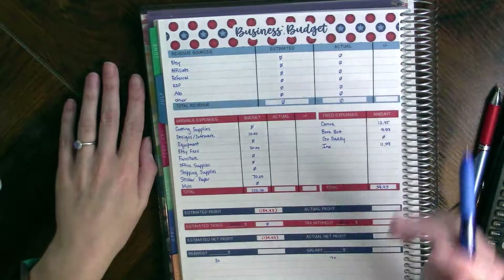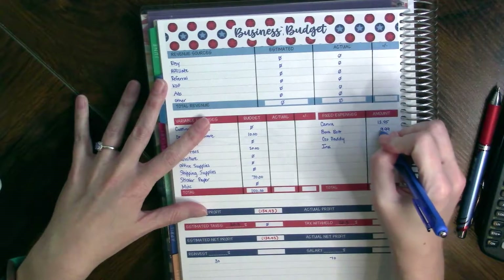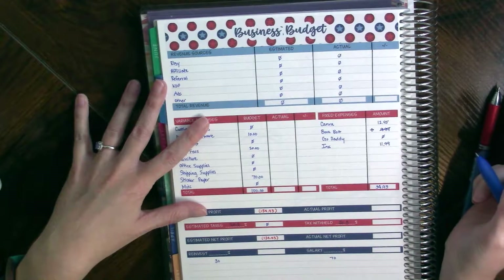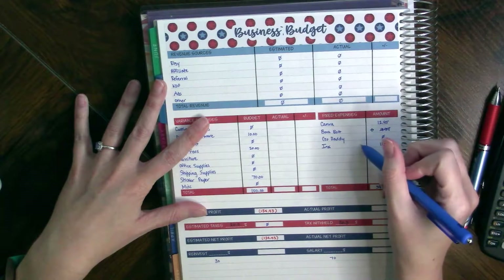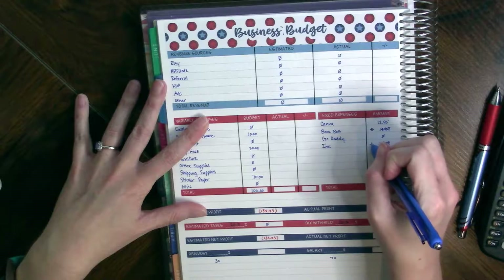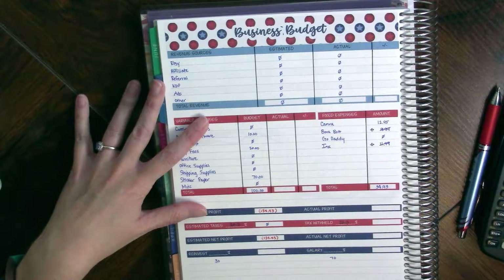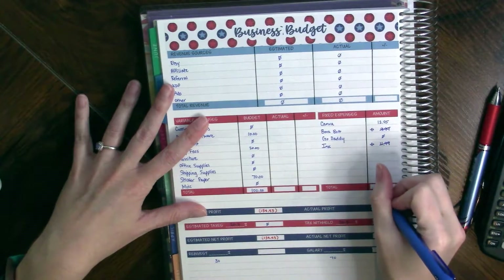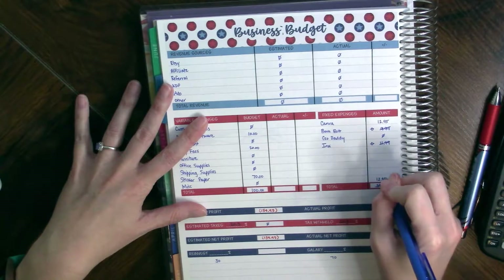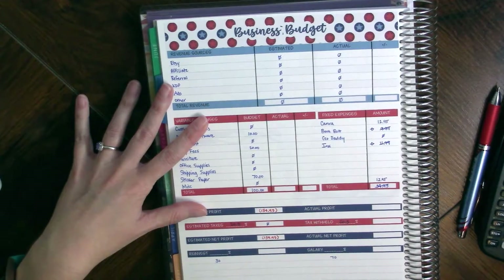I did cancel Book Bolt, so I'm going to mark through that and put a zero because I cancelled it before they charged me. My Instant Ink is still on the free trial, so we're going to mark through that as well. Canva did come out of my account, so this column is down to just $12.95.